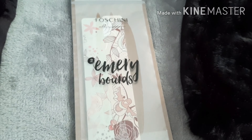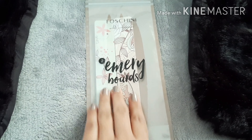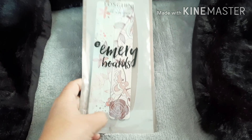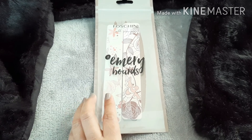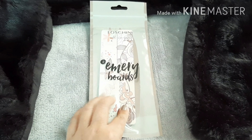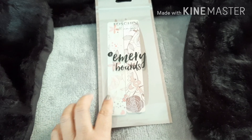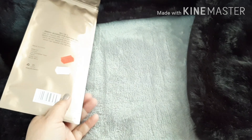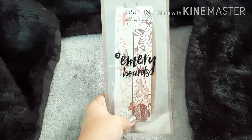I decided to buy these because, as you know, lockdown caused us not to go to the salons and do our nails, so we had to improvise and do it ourselves. I decided I'm going to continue doing my own nails, and these were so cheap so I just had to grab them.